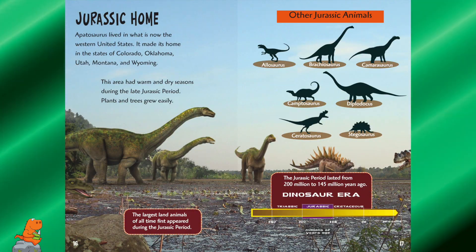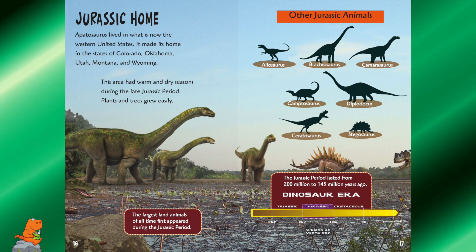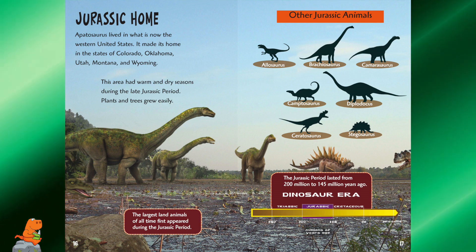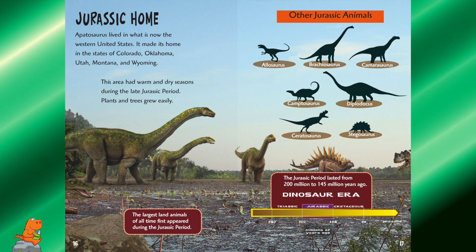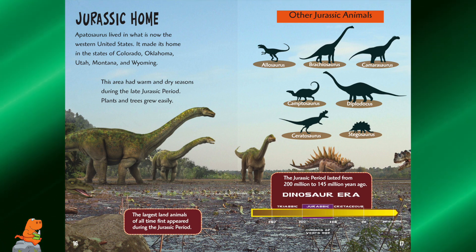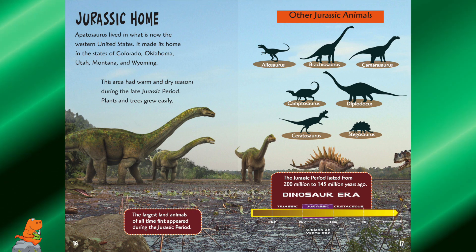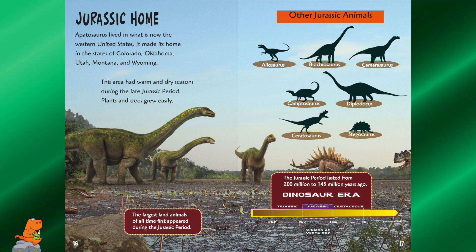Jurassic Home. Apatosaurus lived in what is now the western United States. It made its home in the states of Colorado, Oklahoma, Utah, Montana, and Wyoming. This area had warm and dry seasons during the late Jurassic period, and plants and trees grew easily. The largest land animals of all time first appeared during the Jurassic period.